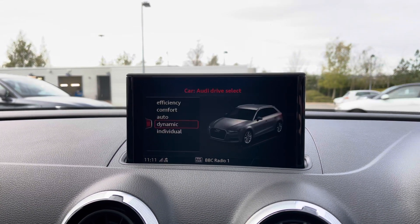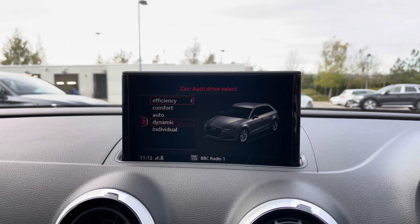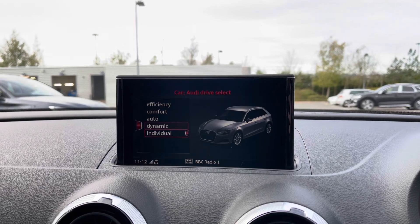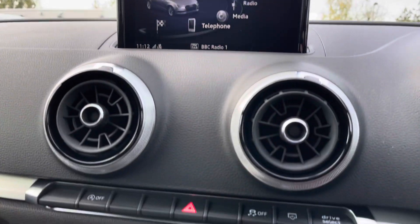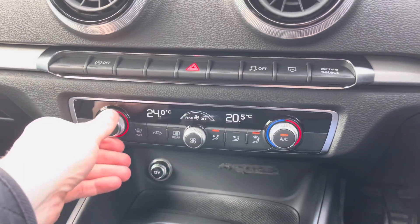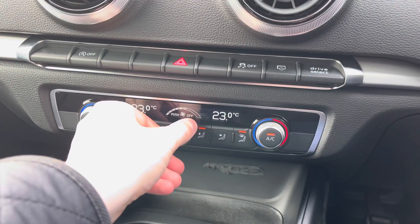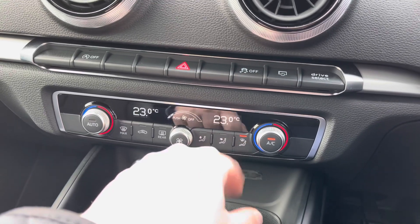Coming into the car's menu we have the Audi drive select system, allowing you to choose between efficient, comfort, auto, dynamic and individual driving styles. Moving further down we have the dual zone climate control system with analogue dials making it really easy to change the in-car temperature, as well as the centre dial for changing the fan intensity. There are also buttons to change the fan's direction.